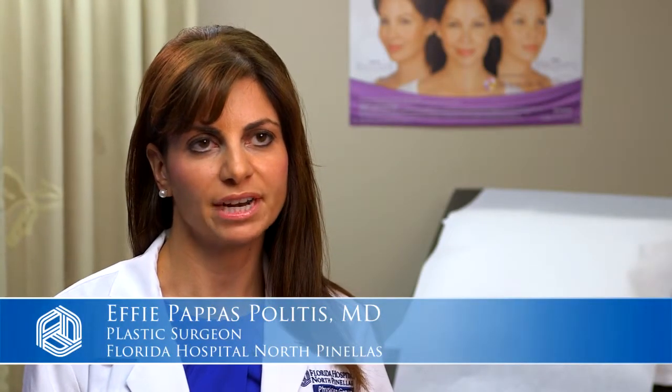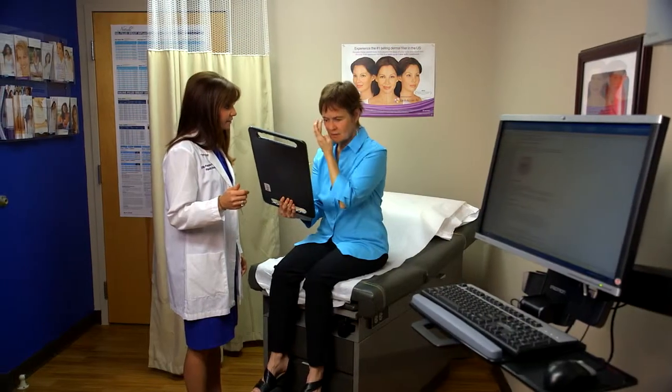Hi, my name is Dr. Effie Pappas Colitis. I am a plastic surgeon here at Florida Hospital, North Pinellas, and today I'd like to discuss blepharoplasty, also known as eyelid surgery.